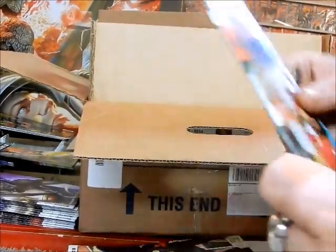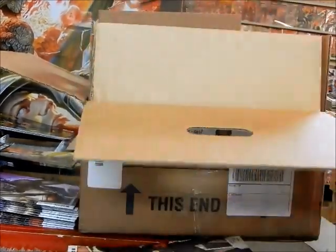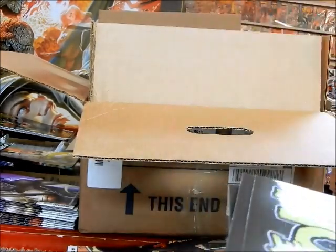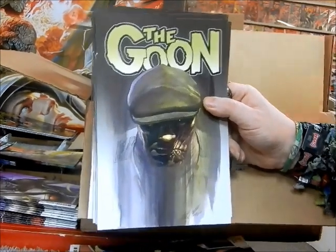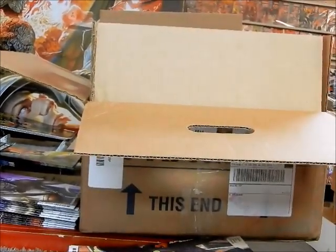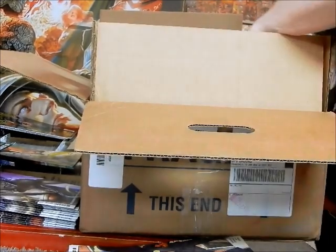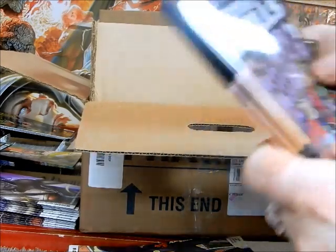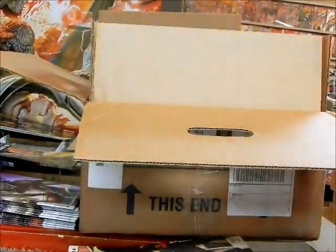Here we've got the regular A cover on Batgirl with the Josh Middleton — I only ordered one of the A covers. Batgirl does not sell very well, so that's as many as I ordered. Here's an Alex Ross Goon cover — we've got the regular A covers and now we've got this cover as well.